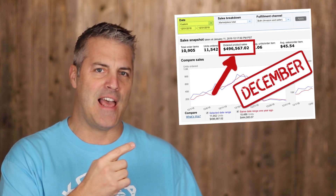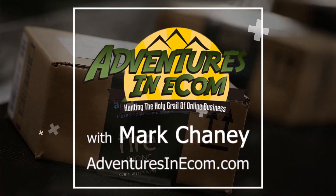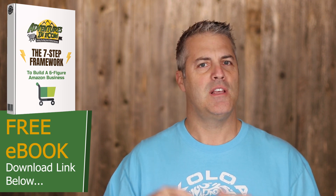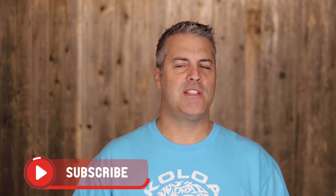Before we continue, be sure and download my ebook — it is the complete guide to how to sell products on Amazon step by step for beginners. It's free and instant access, just click on the link below and you'll be on your way straight away. Also take a second to subscribe to the channel to be notified of the latest updates in the world of ecom.